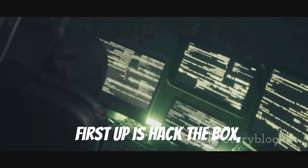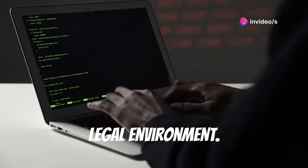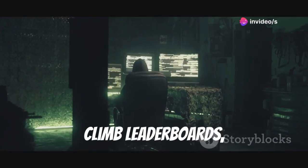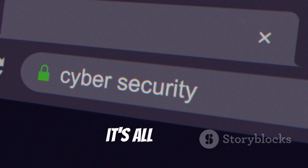First up is Hack The Box, and you guys have probably heard of this one. Test your penetration skills in a safe, legal environment. Complete challenges, climb leaderboards, and build a portfolio. Head over to hackthebox.eu and see what it's all about.